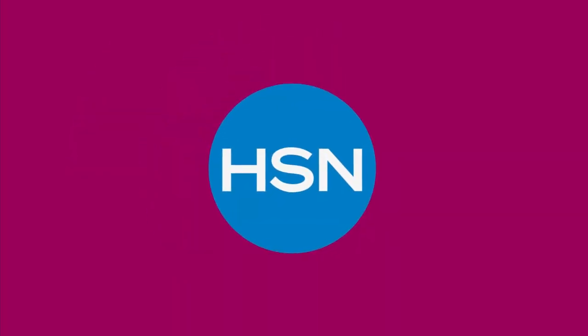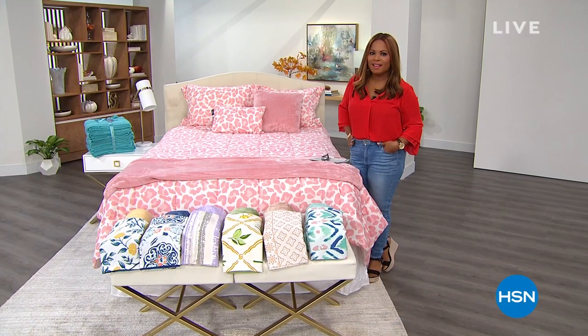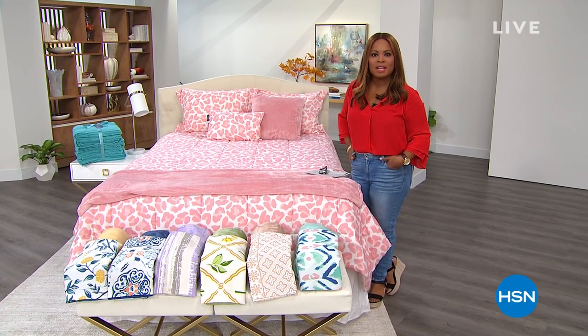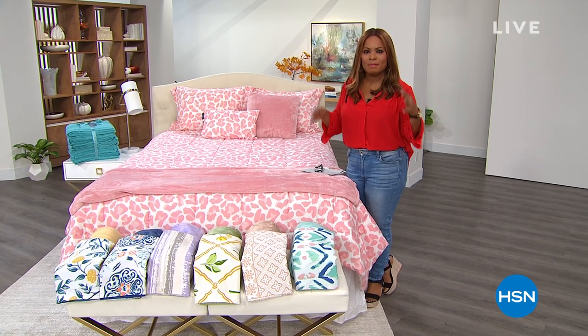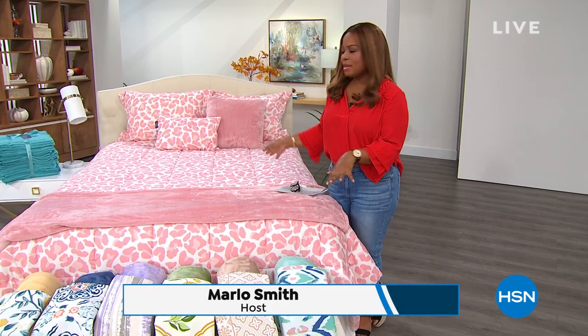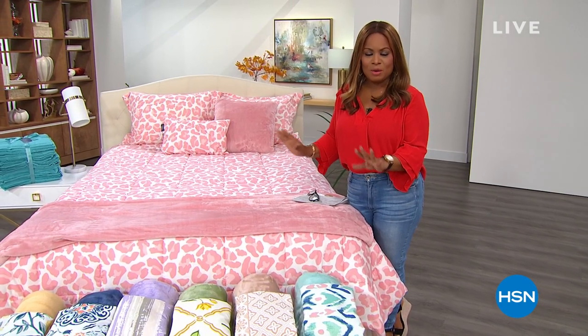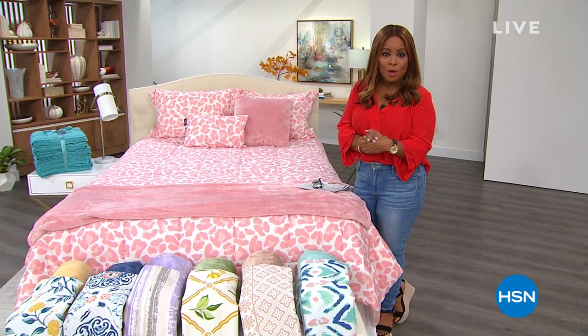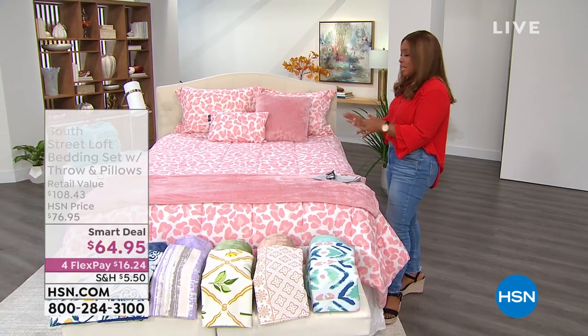On Monday at around this time right here at HSN. Good afternoon, it's so nice to have you shopping with us today. My name is Marlo and I have such a beautiful show for you. We're going to be launching a smart deal — a beautiful way for you to decorate your home for the fall that officially arrives next week.